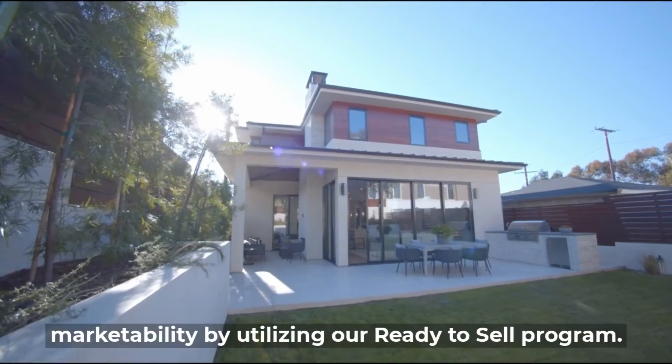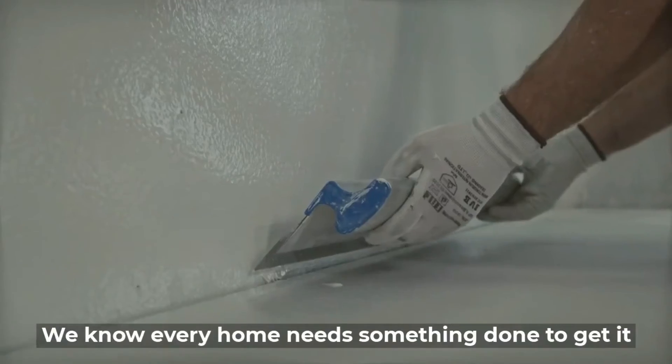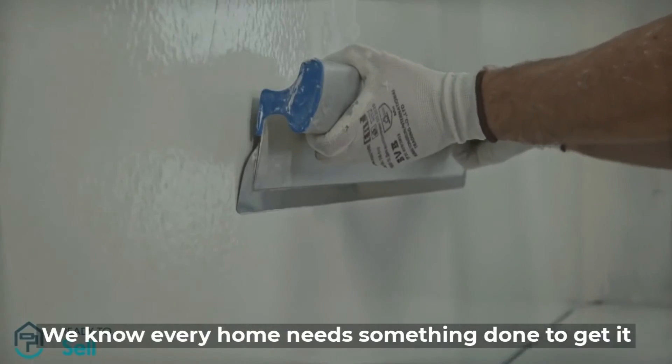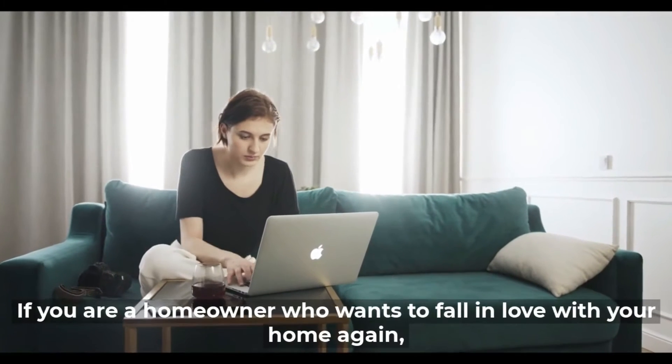If you're planning to sell your home, you can improve your home's marketability by utilizing our Ready-to-Sell program. We know every home needs something done to get it ready for the market, and we've simplified the process for you.